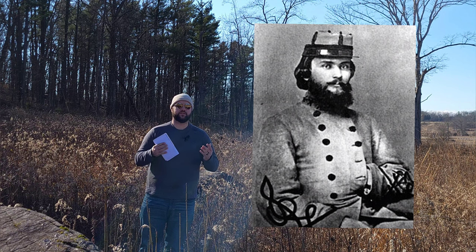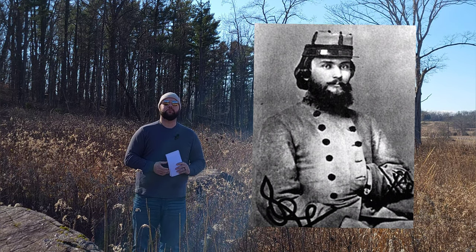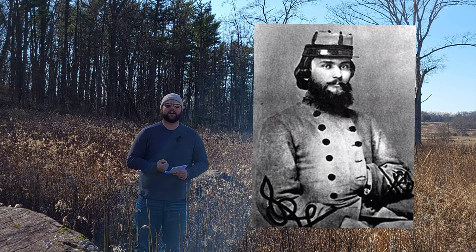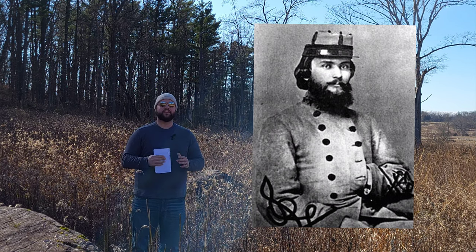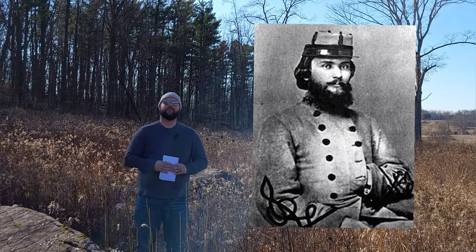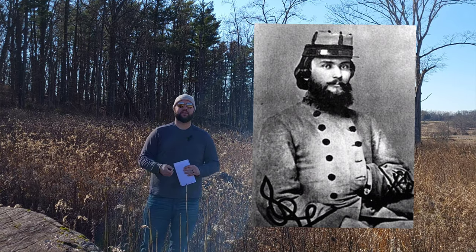Colonel William C. Oates is one of those fascinating Civil War figures — just like his counterpart on the Union side, Joshua Lawrence Chamberlain. Oates was 29 years old at the time of the Battle of Gettysburg, born in Pike County, Alabama. As a young man he had a somewhat troubled youth, well known for a fighting instinct and raised in crippling poverty. At the age of 16 he engaged in a fight with a man, striking him with a mattock — a type of pickaxe. Fearing the law, he traveled throughout the Gulf Coast and made his way to Texas. After some time, he returned to Alabama, worked as a schoolteacher, and eventually passed the bar exam in 1858.